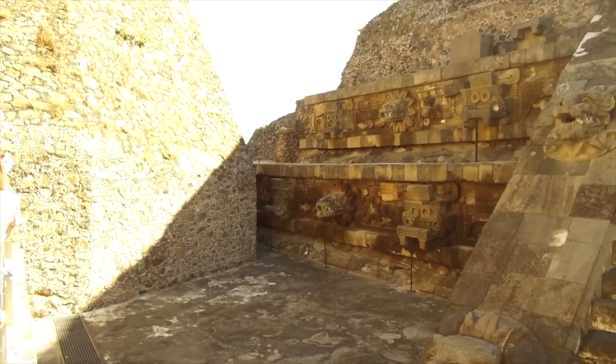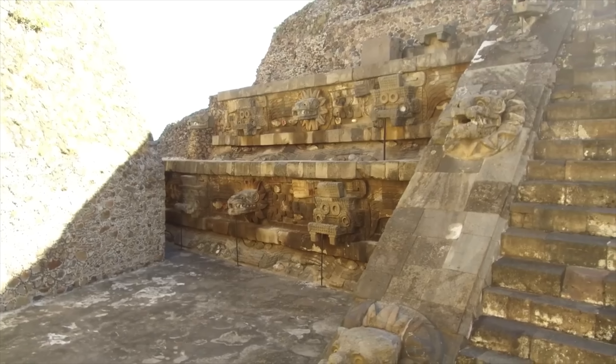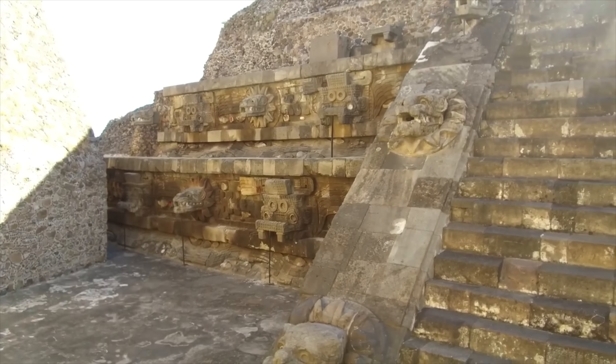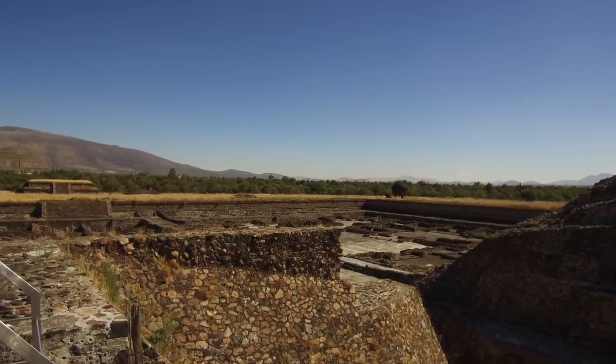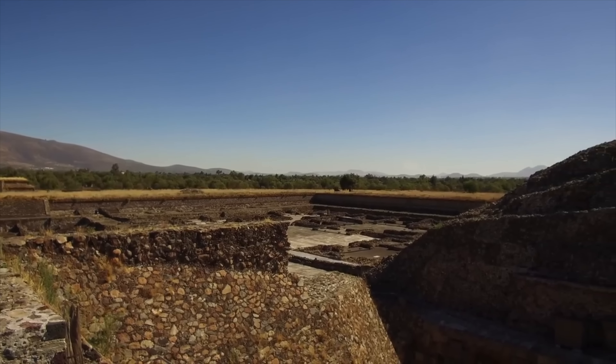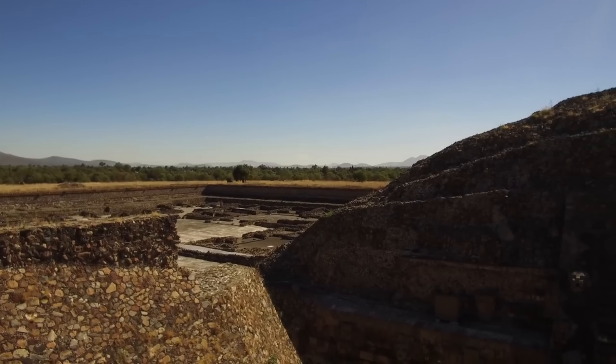Also notice the very rough stonework on the left-hand side and above, as compared to the staircase. The sculpted heads were done by the Aztec to represent Quetzalcoatl and also Tlaloc the rain god, but they were likely megalithic blocks that were reshaped by the Aztec.